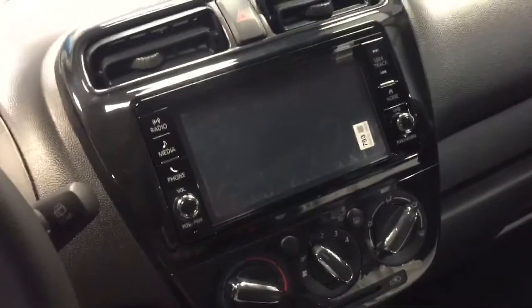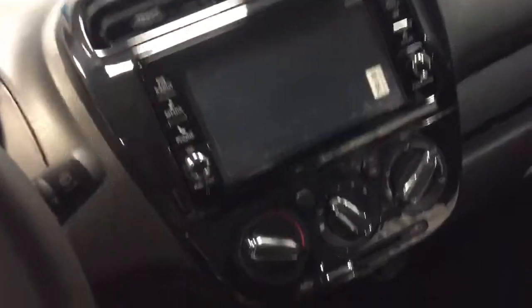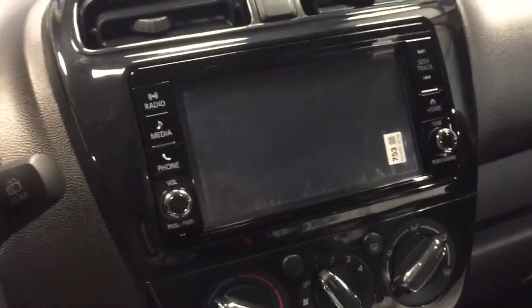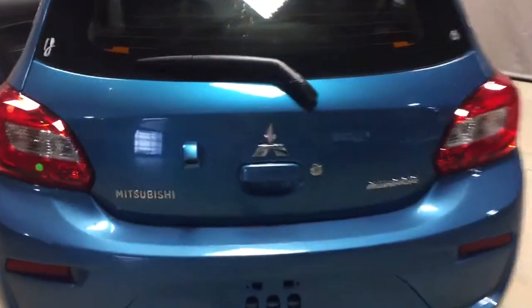The greatest thing about the new 2018 Mitsubishi is they have a touchscreen display and a backup camera, which is awesome. You also have your USB right there if you need to charge your phone, and you'll also have Apple CarPlay. The backup camera is right over here.